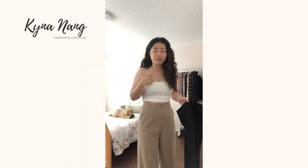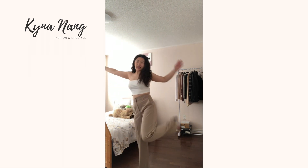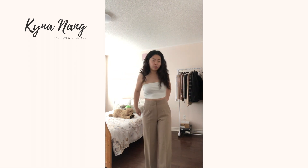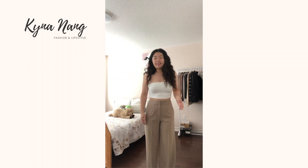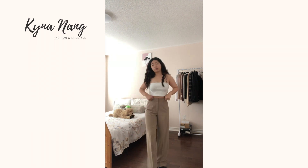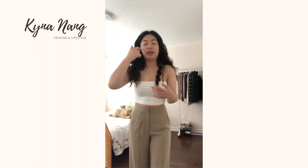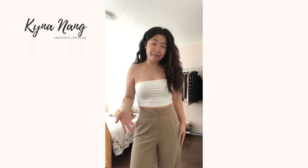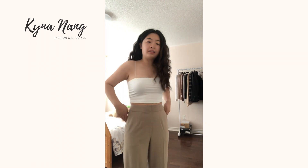The only thing is these pants are super long. I am 5'3" and I'm currently wearing heels that are about 3½ to 4 inches just so they don't touch the floor. So if you buy these and you're on the shorter side, either you have to wear heels with them or you have to hem them. I'll probably hem them because I don't want to wear heels all the time, but I am obsessed with these pants. They are super comfy.